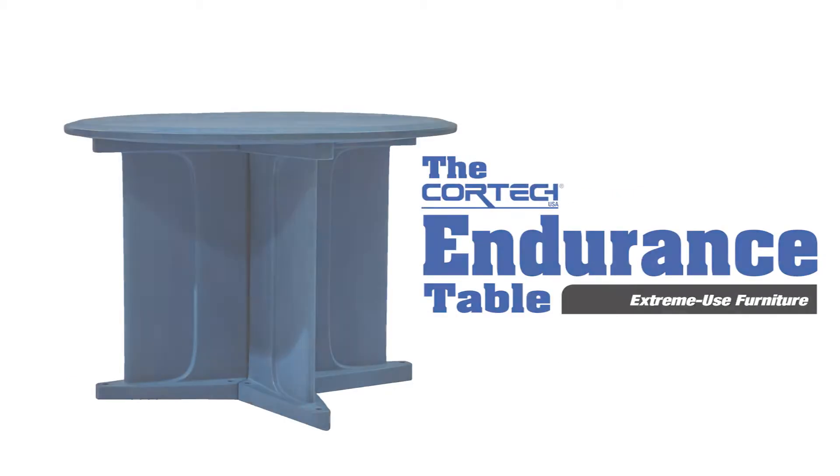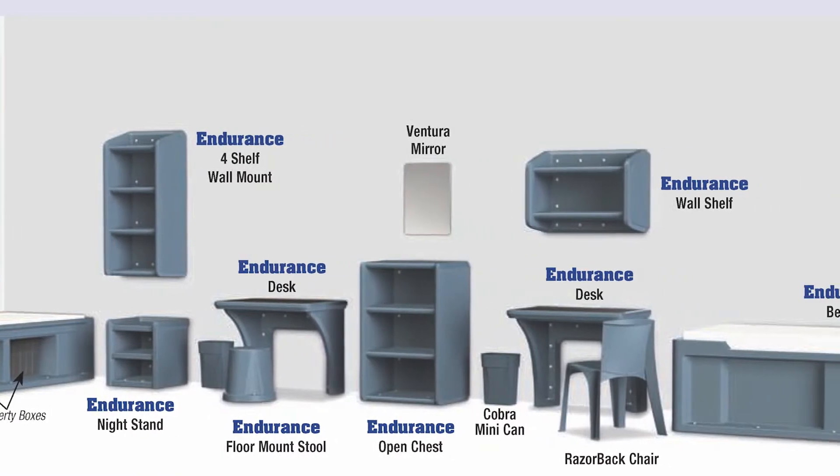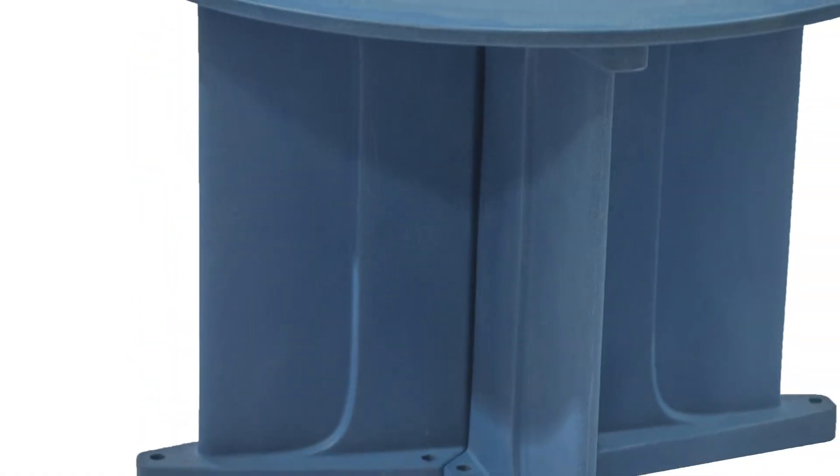Introducing the Cortex Endurance Table — a versatile, heavy-duty table ideal for continuous use in challenging environments. The Endurance Table is part of our Endurance Furniture series. It has an extreme load capacity due to its rotational molding technology, and the rounded table top edge increases safety and comfort, making it ideal for food service as well as recreational applications.